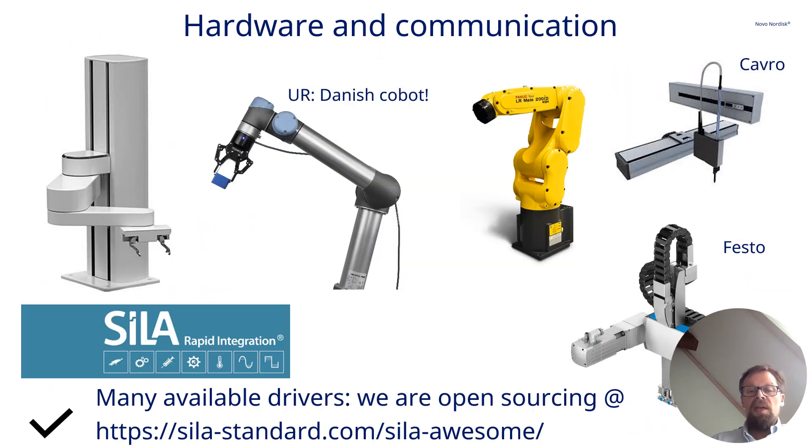When we're building our own systems, we often look at the different variety of equipment out there. We often use cobots — in particular, we like local brands like the UR. But sometimes we use industrial arms and different components you can actually buy off the shelf and put together, like the Kavro range or different products from Festo.